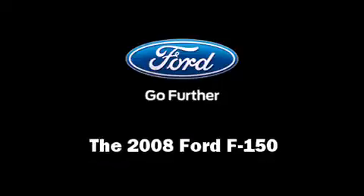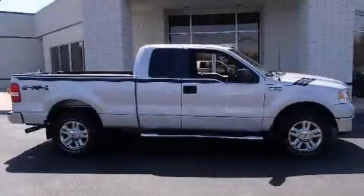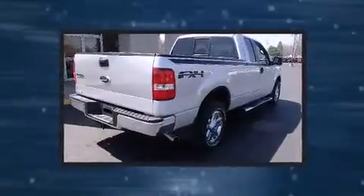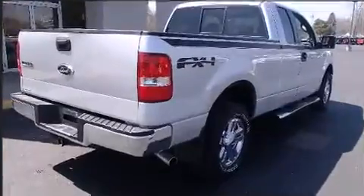Come test drive this 2008 Ford F-150. Smooth gear shifts are achieved thanks to the powerful 8-cylinder engine, providing a spirited yet composed ride and drive.